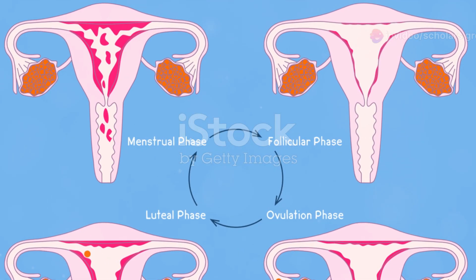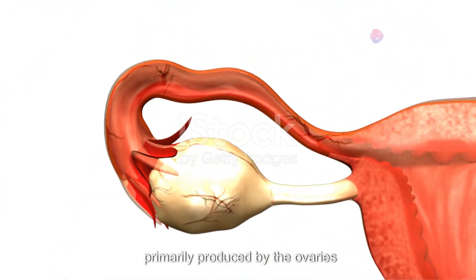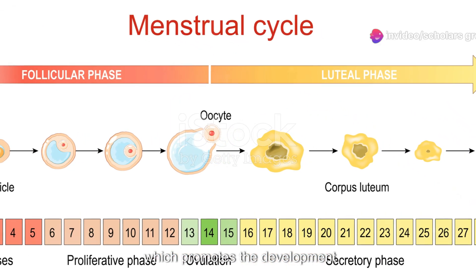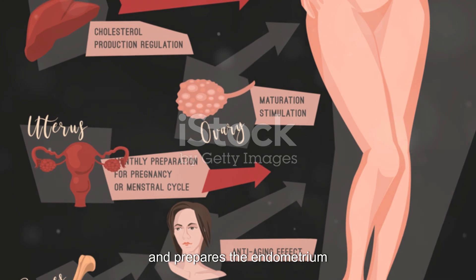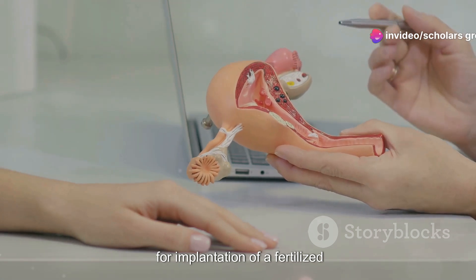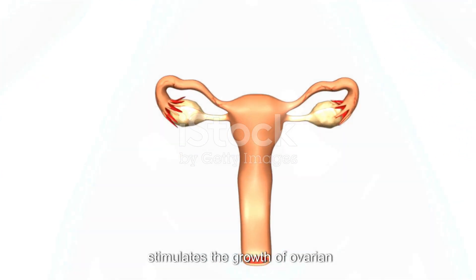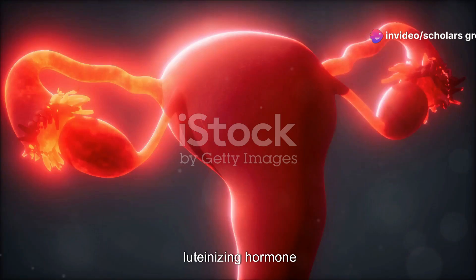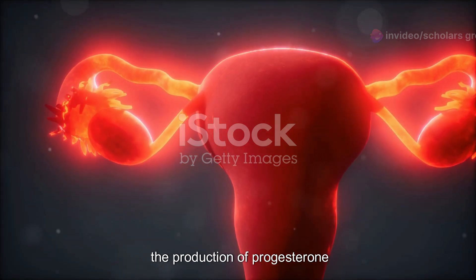The female reproductive system is regulated by a complex interplay of hormones, primarily produced by the ovaries and the pituitary gland. These hormones include estrogen, which promotes the development and maintenance of female secondary sexual characteristics, regulates the menstrual cycle, and prepares the endometrium for potential pregnancy. Progesterone prepares the endometrium for implantation of a fertilized egg and maintains pregnancy. Follicle-stimulating hormone, or FSH, stimulates the growth of ovarian follicles before the release of an egg. Lastly, luteinizing hormone, or LH, triggers ovulation and stimulates the production of progesterone by the corpus luteum.